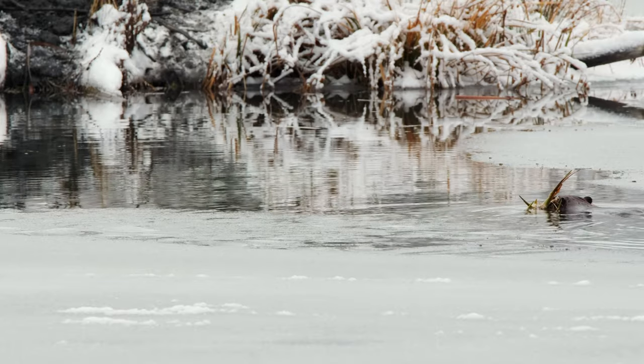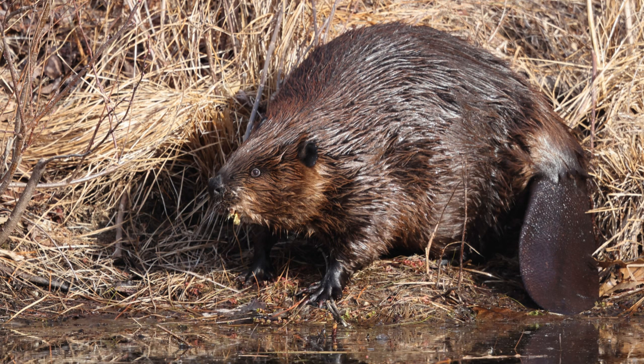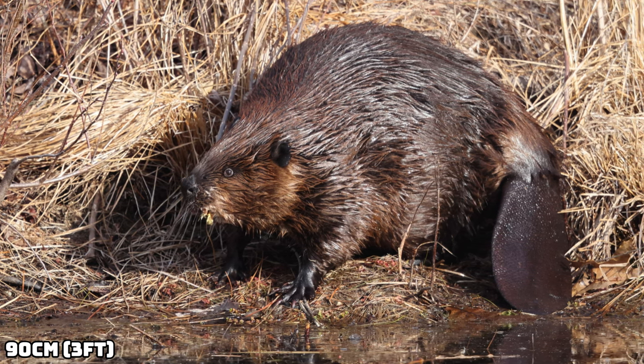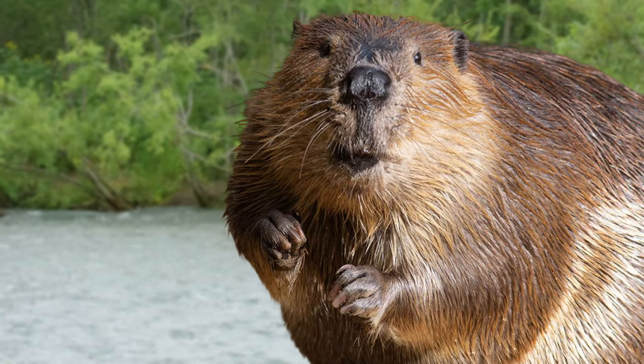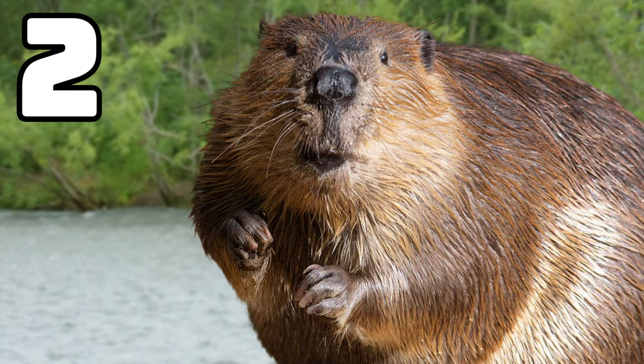These animals really can have a major impact on an ecosystem as they are so large, as they can have a maximum body length of around 90 centimetres and a maximum weight of around 50 kilograms. This slots them in at number 2, and there's one more very famous rodent up next.